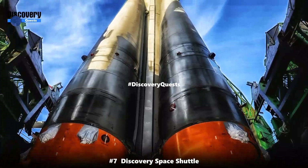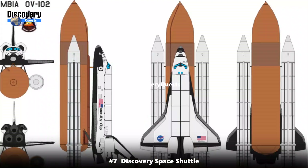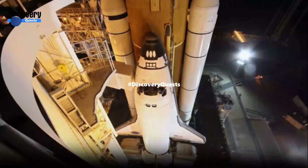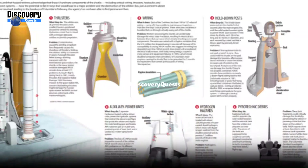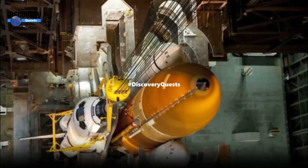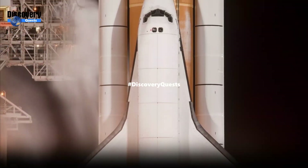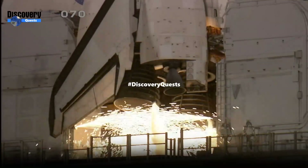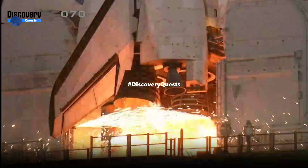Number 7: Discovery Space Shuttle, 17,400 miles per hour. The Discovery Space Shuttle was an iconic spacecraft that achieved a remarkable speed of approximately 17,400 miles per hour during its missions in Earth's orbit. As one of NASA's space shuttles, Discovery played a crucial role in space exploration — launching satellites, conducting scientific experiments, and delivering supplies to the International Space Station (ISS).